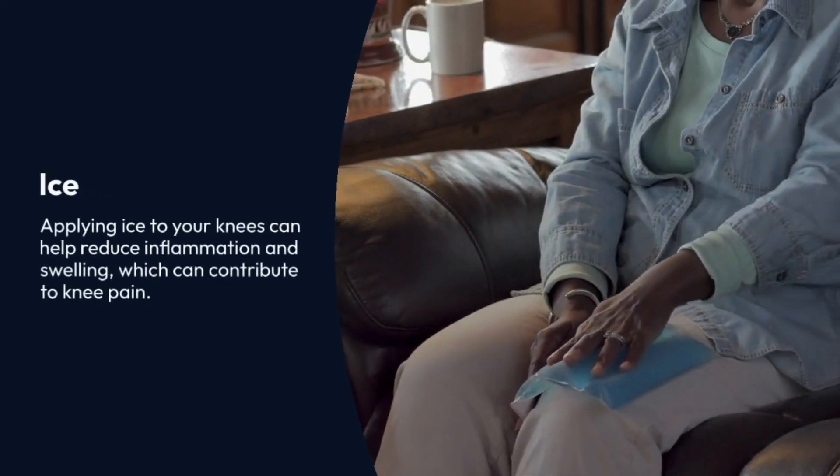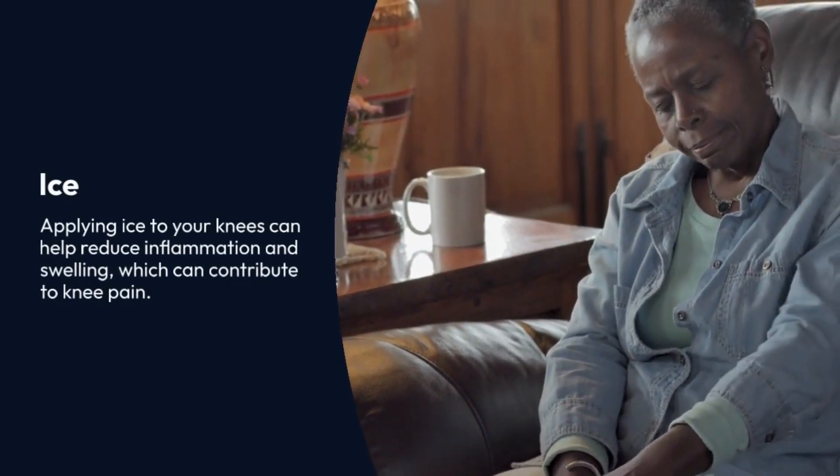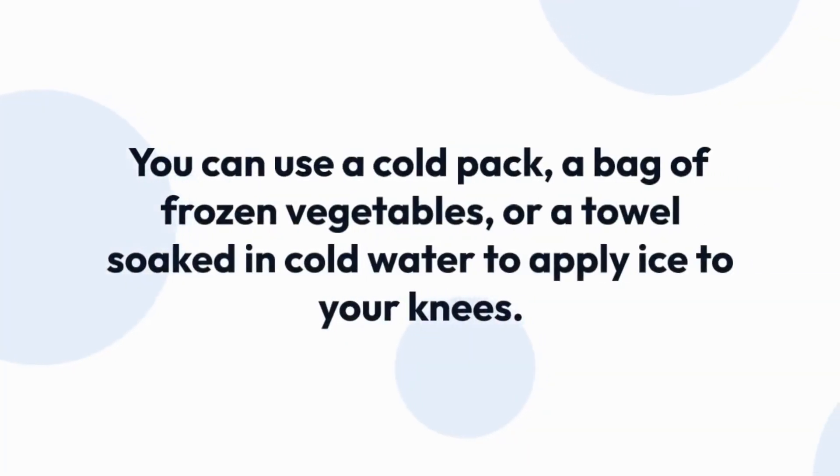Ice. Applying ice to your knees can help reduce inflammation and swelling, which can contribute to knee pain. You can use a cold pack, a bag of frozen vegetables, or a towel soaked in cold water to apply ice to your knees.